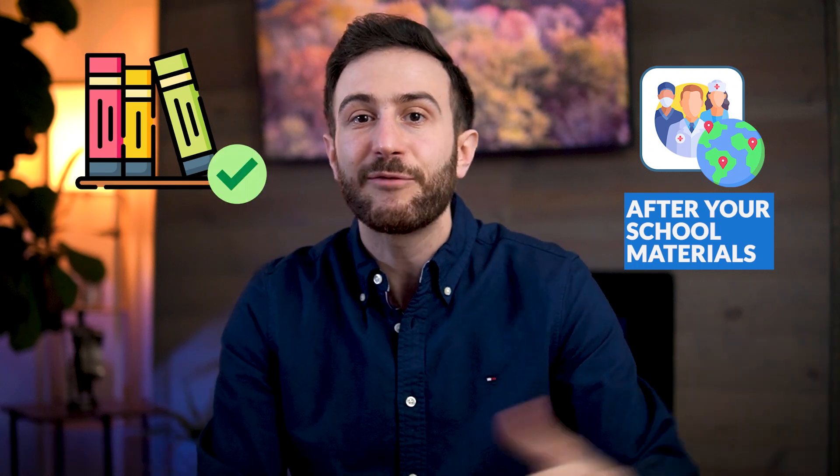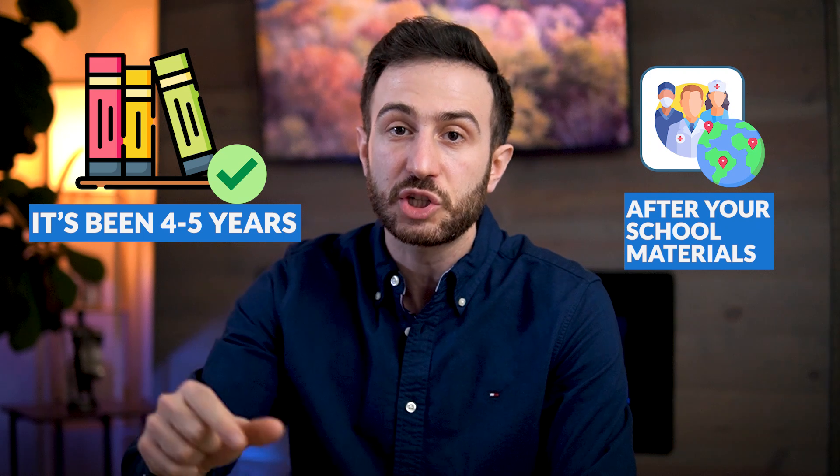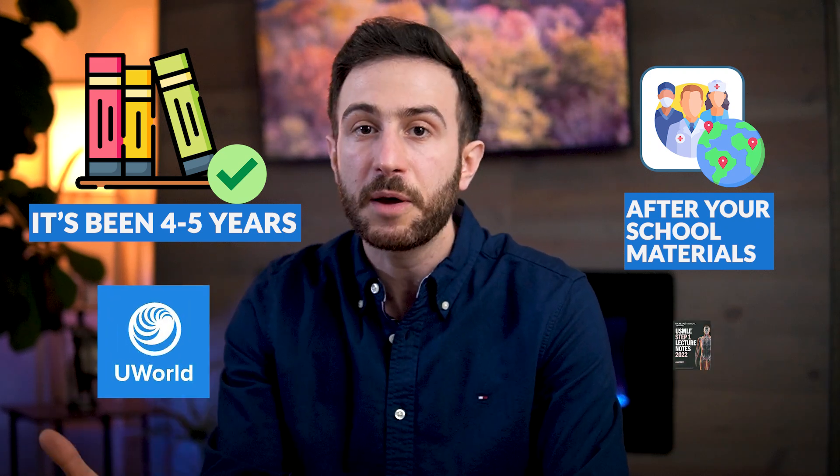If you are an international graduate who studied well during your basic science years, you can start First Aid after finishing those materials. But if it's been four or five years since you finished those materials, I recommend touching on them by studying UWorld or a Kaplan book before going to First Aid. Don't let First Aid be the first resource you use, or the first resource after a long time away from the material.